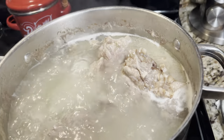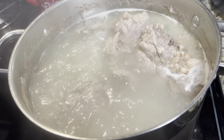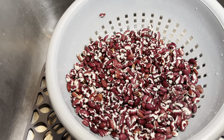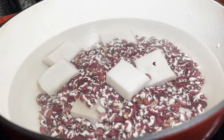The neck bones are cooking now. When they cook down and get tender I'll add the potatoes and onions. I have washed the beans and drained them, so I'm getting ready to put them in the pot and cook them.